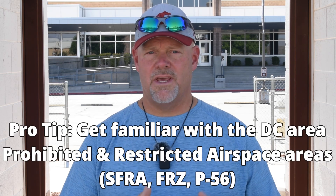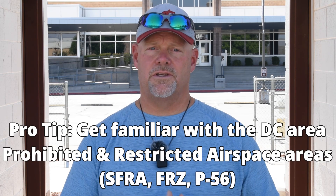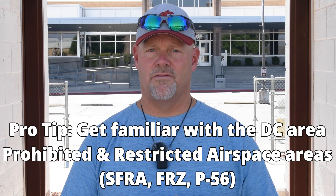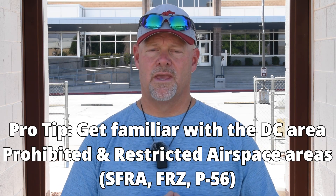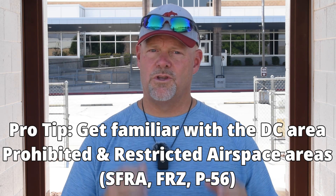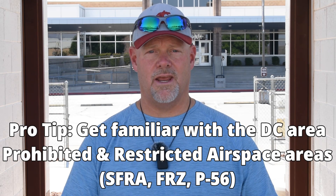Your pro tip: if you plan to fly your drone anywhere near Washington DC, make sure you check and understand the boundaries of the Special Flight Rules Area, the Flight Restricted Zone, and P-56. You don't want to breach any restricted areas. Also, don't forget to check other NOTAMs in the area and get LAANC approval if you're flying near Baltimore International, Dulles International, or Manassas Airport, which are in these areas.